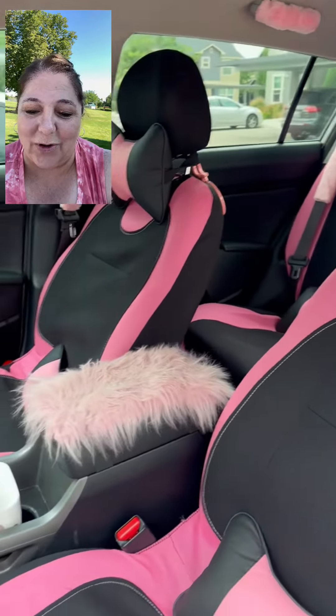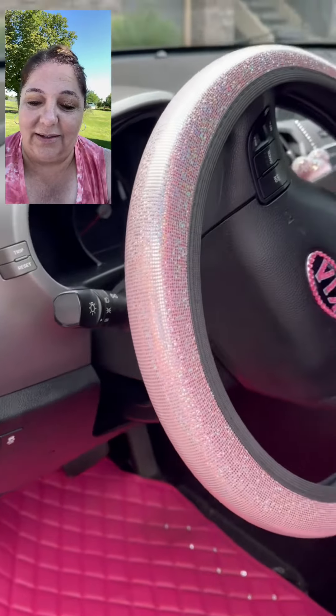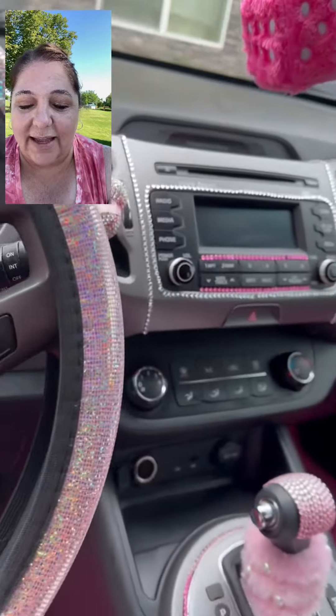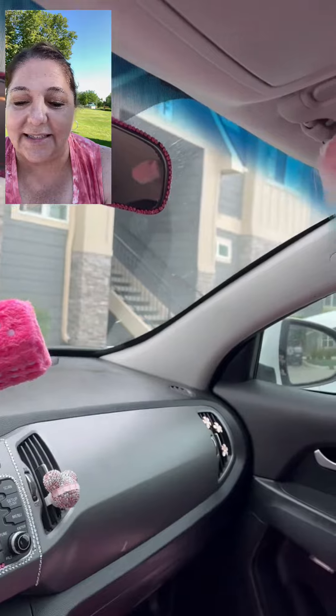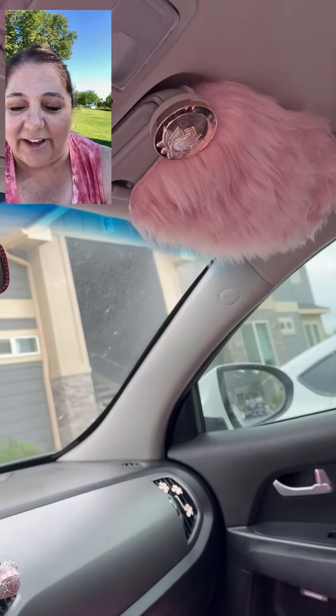And as we open up the doors, yes, those are pink and black car seat covers with pillows. So crazy. Pink floor mats with diamond studs, pink flowers on our vents. That is a pink sparkle steering wheel cover. Of course you have some more pink Mickeys and pink dice surrounded by pink bling, fuzzy pink sun visors.